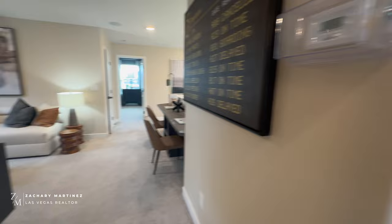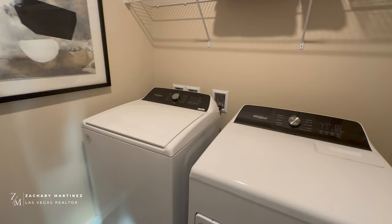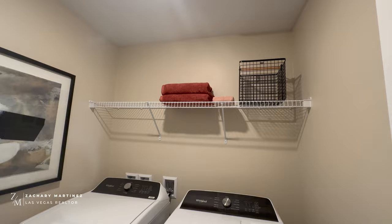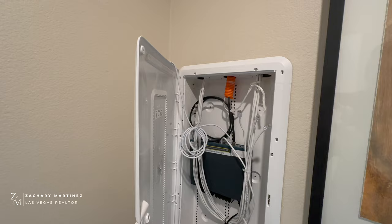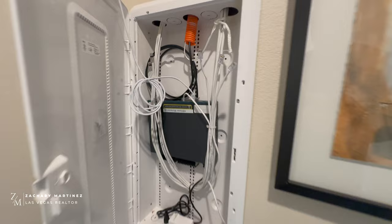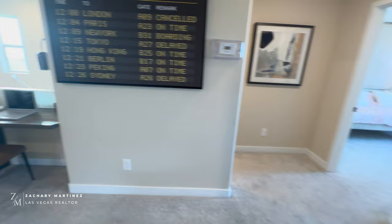Here's the laundry area — there is an option for a washer and dryer, which you'll need to refer to on the upgrade sheet that I'll be sending over. Here's the smart panel — Cox is the internet and TV provider, and they come out and wire all of this for you. It'll be pre-wired and then this panel will be shut so it looks nice and neat.